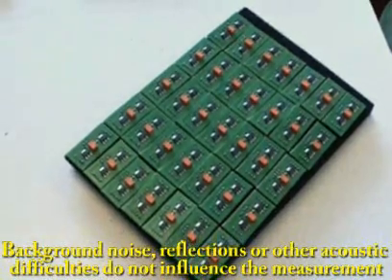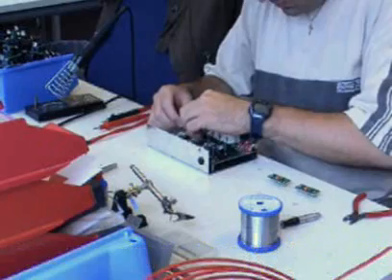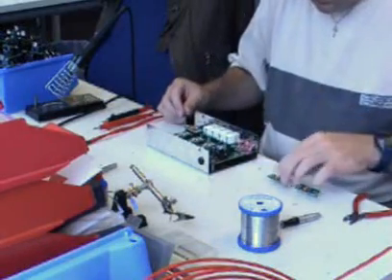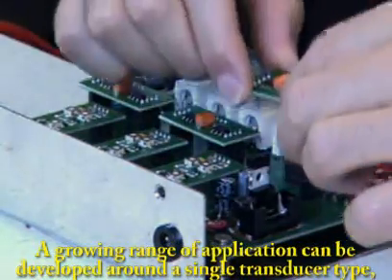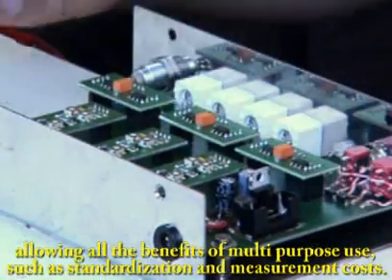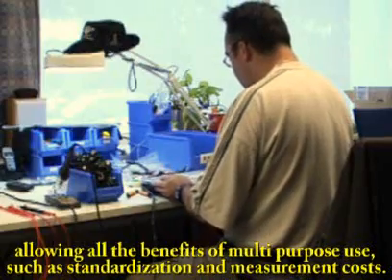Background noise, reflections, or other acoustic difficulties do not influence the measurement. A growing range of applications can be developed around a single transducer type, allowing all the benefits of multipurpose use such as standardization and reduced measurement costs.